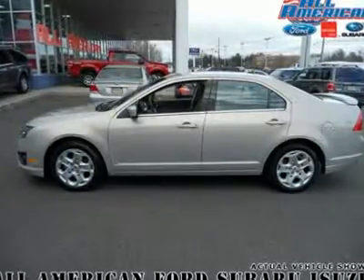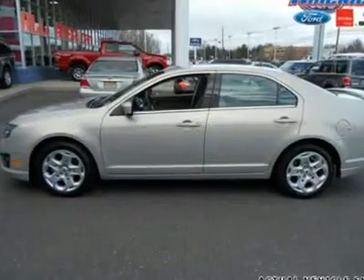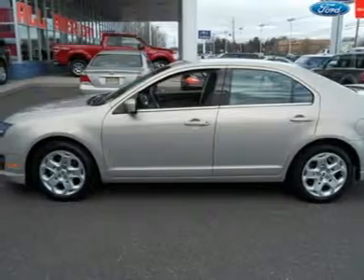This Certified 2010 Ford Fusion SE is equipped with options like rear spoiler, sync, fog lamps, 17-inch wheels, AC climate control, CD player, and much more.